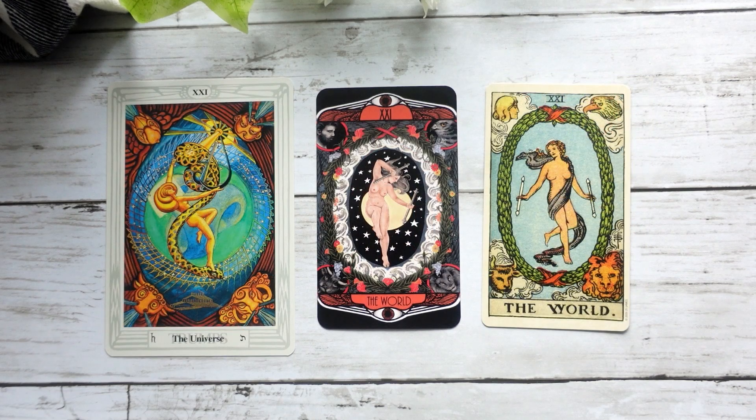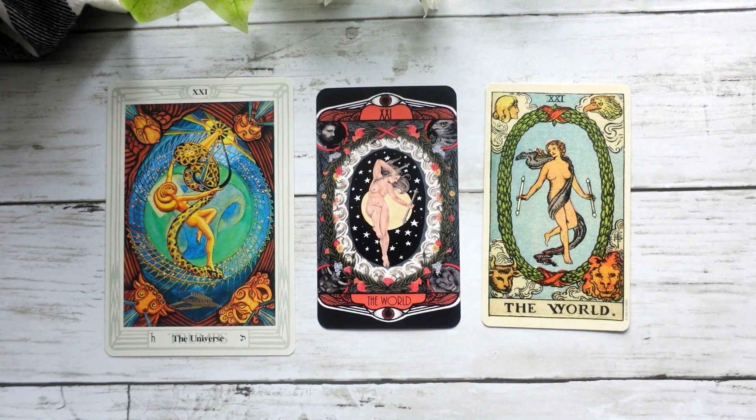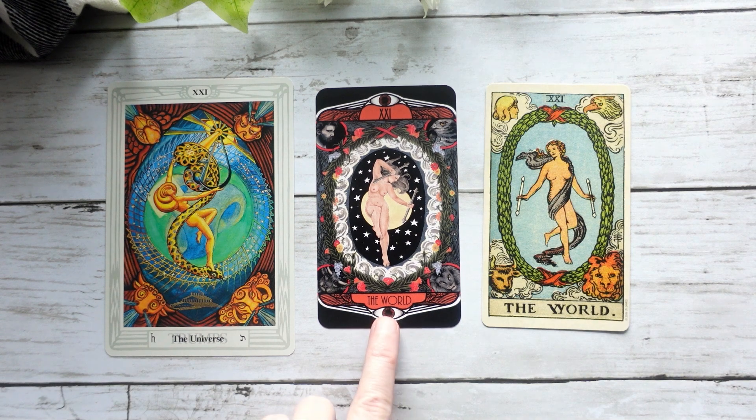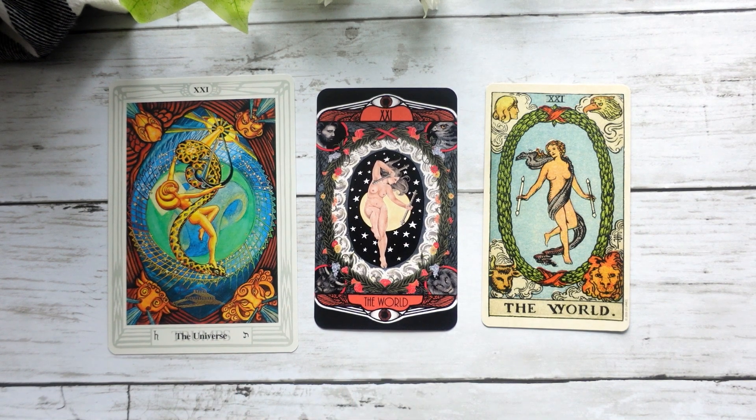The Universe — or the World in both the Hardy and the Waite-Smith, sorry, Universe is in the Crowley-Harris — again, I think it's a beautiful blend. She has the kind of baton things here like we see in the Waite-Smith. This is one of those cards that's pretty similar across decks, and we have the World rather than the Universe. Again, I would have liked to have seen more of the Thoth association.